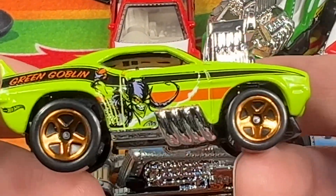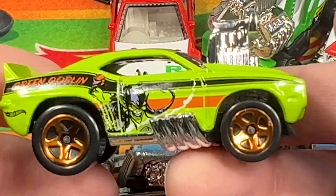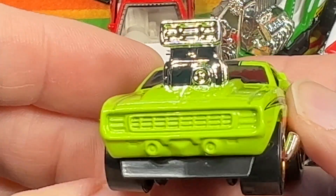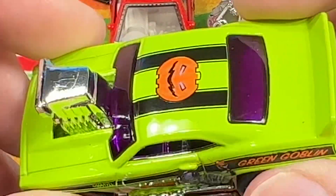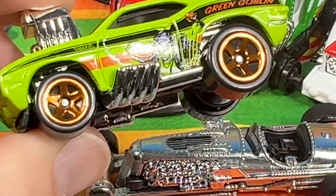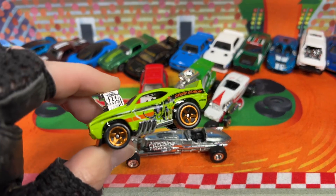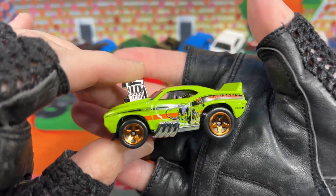Let's get a little closer — there you go. There's the pumpkin up on top. All green on the front and back end, plain green. We've got a lot of tampo work on top and on the sides, and then an orange color on the wheels — see that chrome orange color? Pretty neat little car right there.